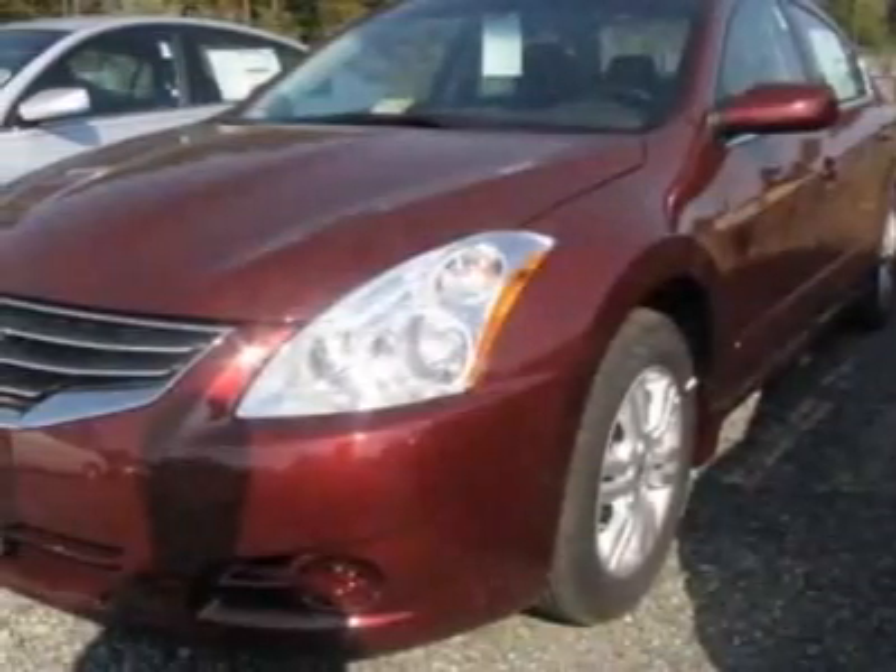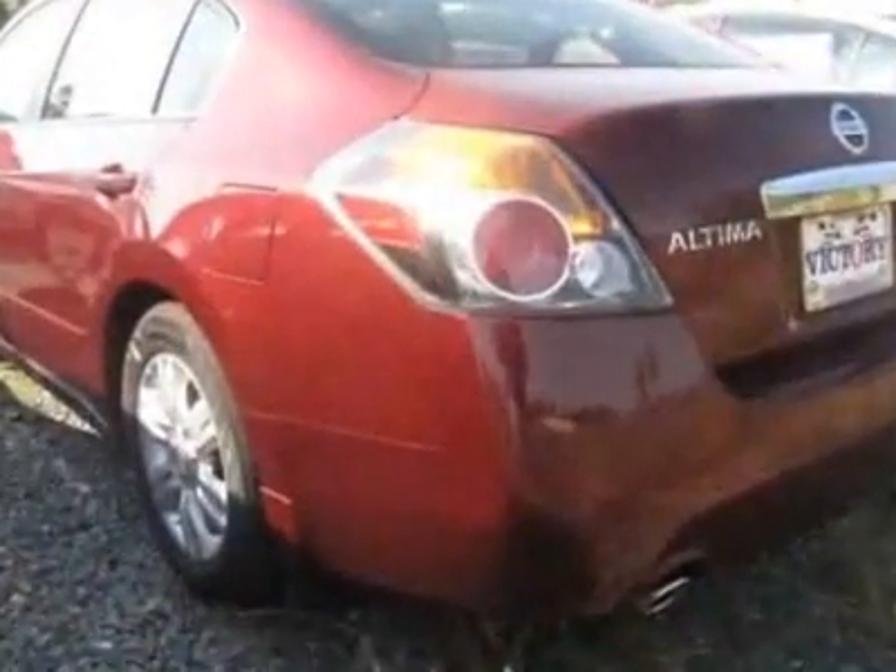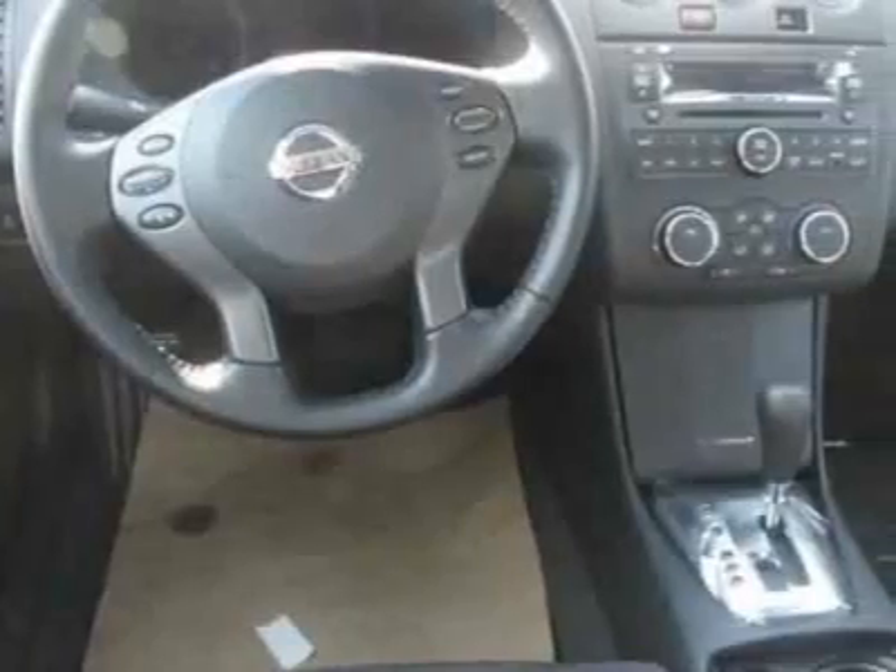Look at this new 2011 Nissan Altima. For your protection, this vehicle has a full factory warranty. This vehicle gets 23 miles per gallon in the city and 32 on the highway.